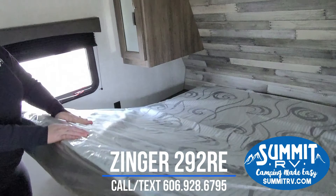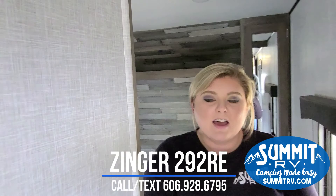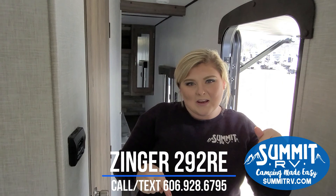Alright, I think that is just about it for this camper. I appreciate you guys taking the time to watch our video. We will be back with another one — comment below and let me know what you want to see next.